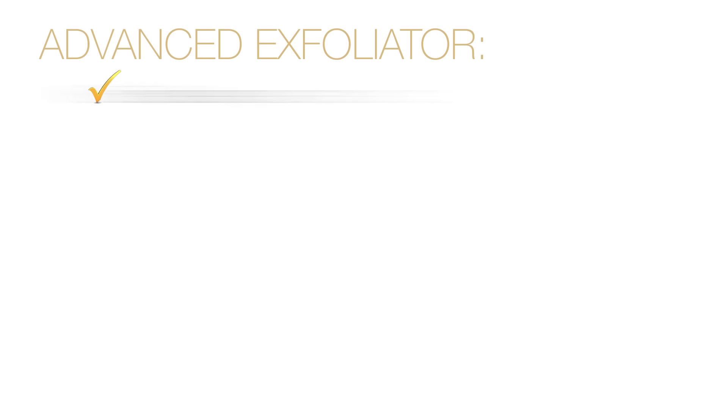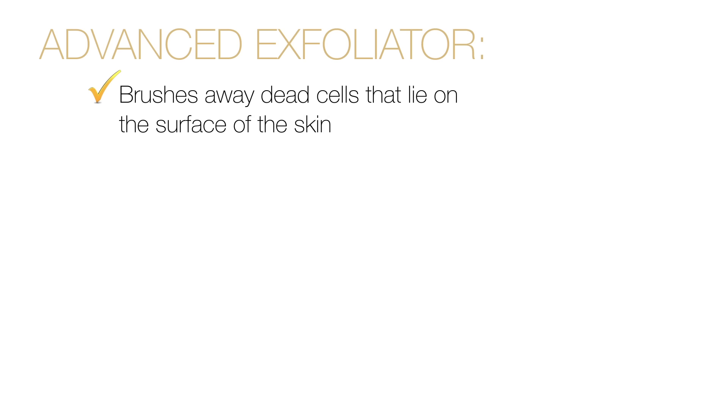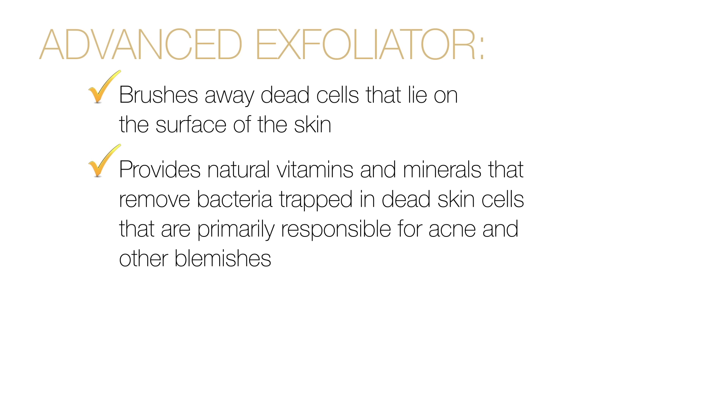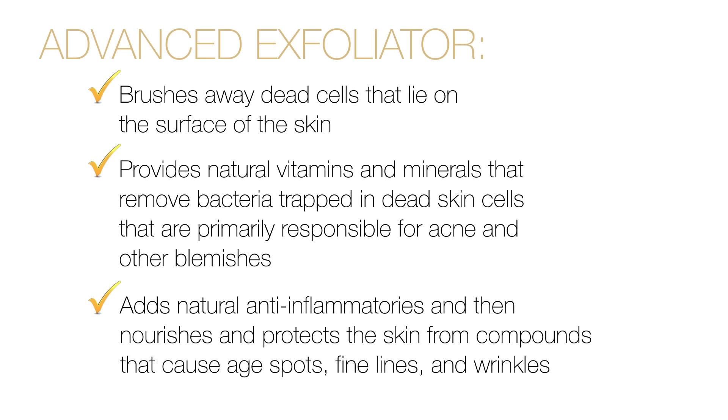Advanced Exfoliator brushes away dead cells that lie on the surface of the skin, provides natural vitamins and minerals that remove bacteria trapped in dead skin cells that are primarily responsible for acne and other blemishes, adds natural anti-inflammatories, and then nourishes and protects the skin from compounds that cause age spots, fine lines, and wrinkles.